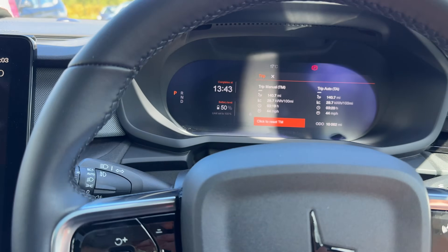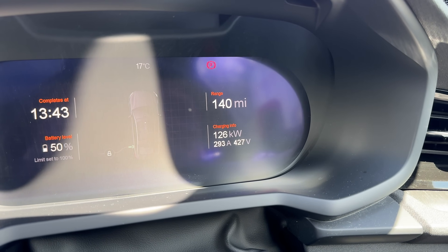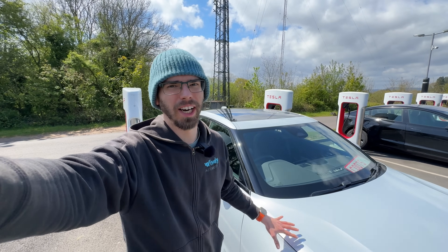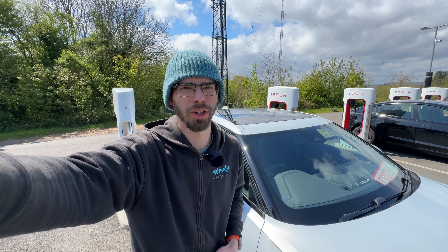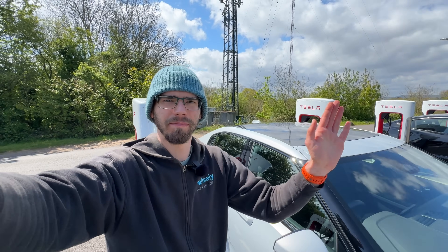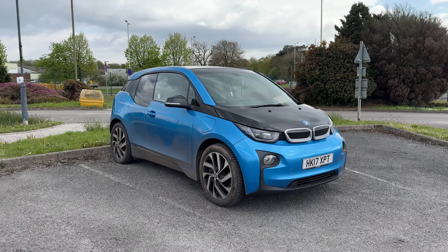I've plugged in now and I'm charging, getting 126 kilowatts at 50%. I think that's more than enough - I just needed a quick top-up because I'm dropping off the car at the customer's office, and obviously he needs to have plenty of charge to get home. Next time you see me I will be in an i3, and here it is in the lovely bright Protonic Blue colour.